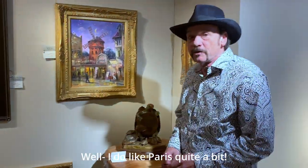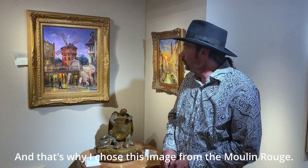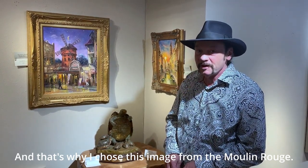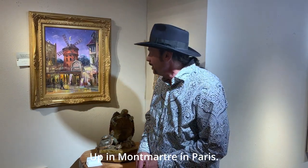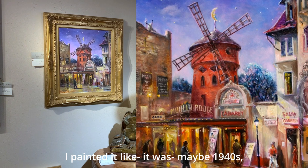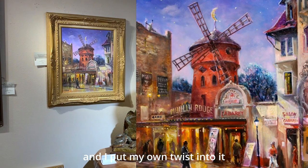I do like Paris quite a bit, and that's why I chose this image from the Moulin Rouge up in Montmartre in Paris. I painted it like it was maybe the 1940s and I put my own twist into it.